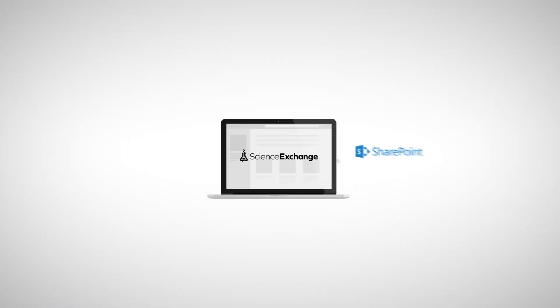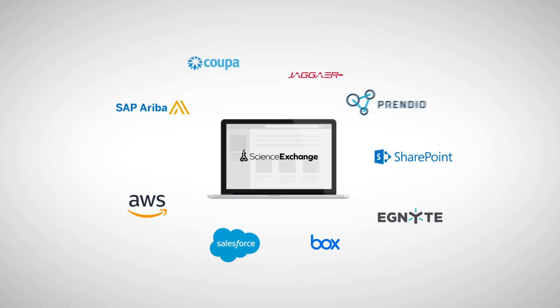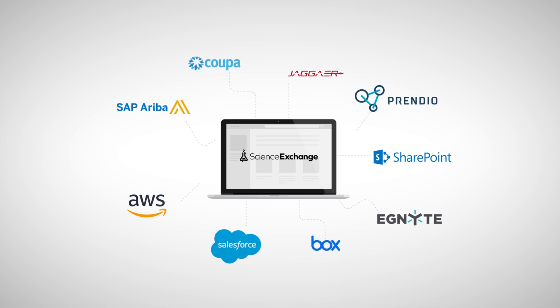Science Exchange also connects seamlessly to e-procurement and other critical applications that scientists use every day. That means that we already have this network of service providers that is constantly expanding and has one universal contract, one process for qualification, one process for payment processing.